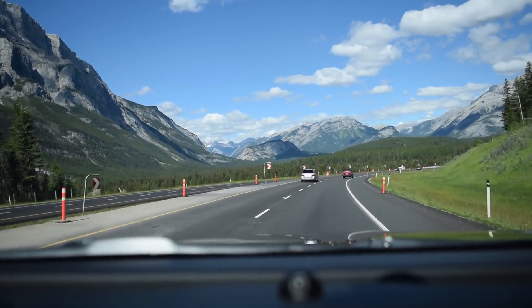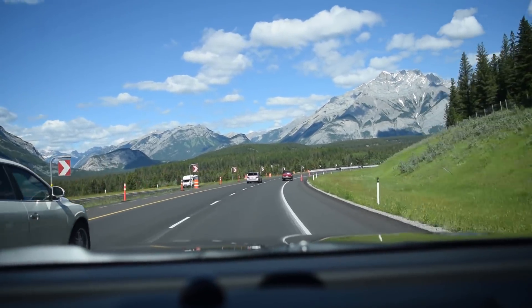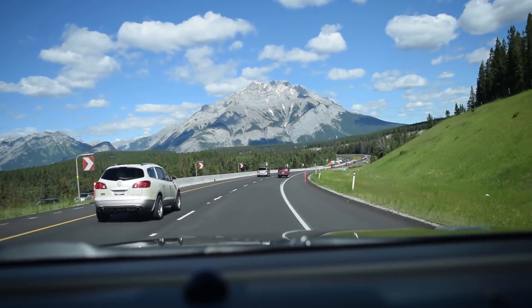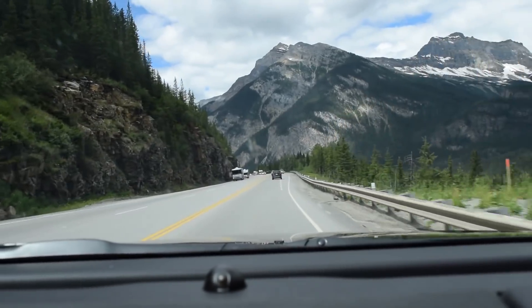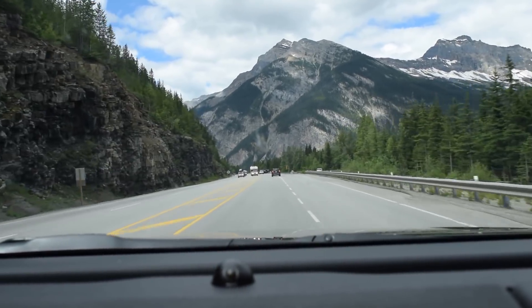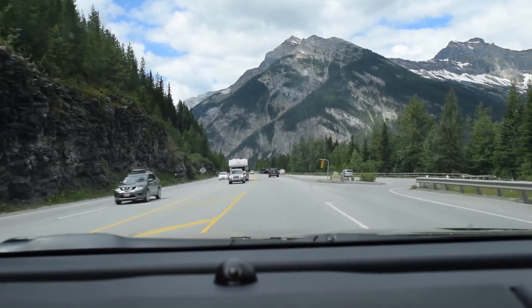Today we're going to Yoho National Park. We're headed westbound on the Trans-Canada Highway from Calgary, Alberta, heading to Field, British Columbia, just inside the Alberta-BC border, where we'll turn to head to Emerald Lake. This is right where you enter Yoho National Park. Join us as we explore this beautiful park with sites like Emerald Lake, Natural Bridge, and Takaka Falls. This is one of the most beautiful parts of Canada.